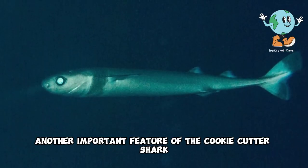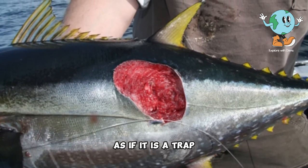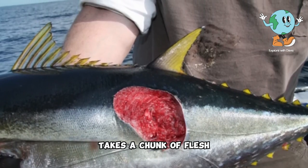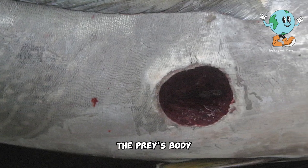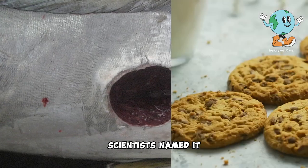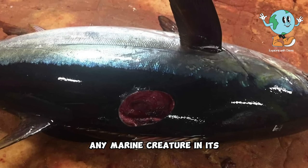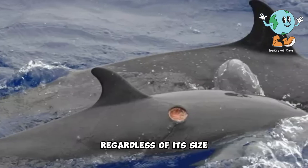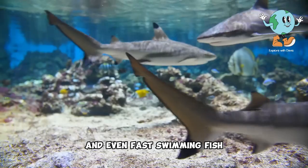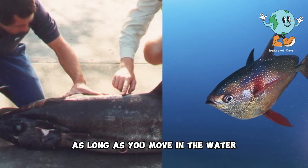Another important feature of the cookie cutter shark is that its skin emits a glow of specific wavelengths that attracts larger fish to the area as if it is a trap. As soon as a fish approaches, the shark attacks immediately, takes a chunk of flesh, and disappears. The wound it leaves on the prey's body is circular and deep, resembling a cookie, which is why scientists named it the cookie cutter shark. Researchers discovered that it attacks any marine creature in its environment regardless of its size. They have documented cookie cutter shark bites on dolphins, whales, sharks, and even fast-swimming fish such as marlin. Therefore, there is no escape from this shark as long as you move in the water.